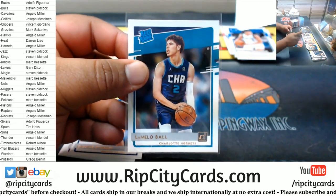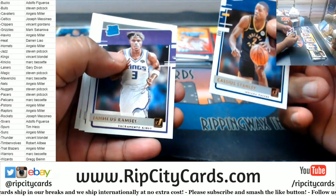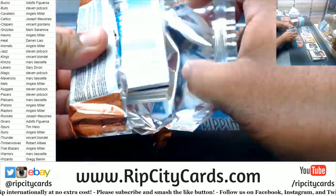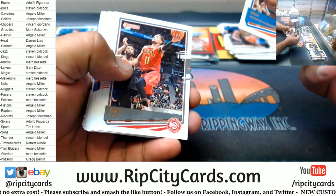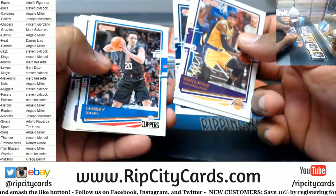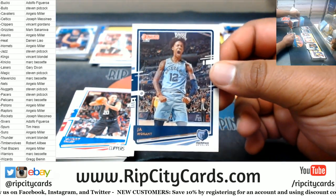When you get it graded that could be even more than that, depending on the grading of course. All the time, Edgar, all the time — and I don't get a dime of it. Well, not from people anyway.